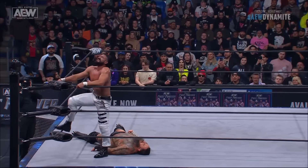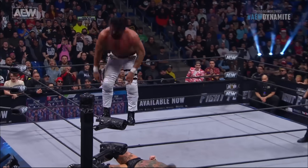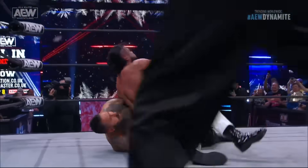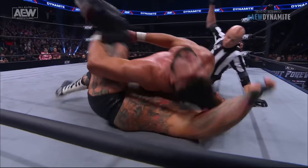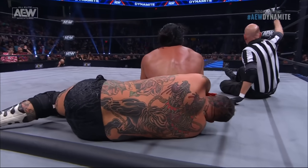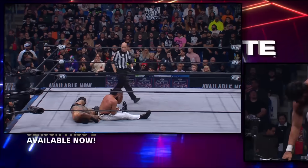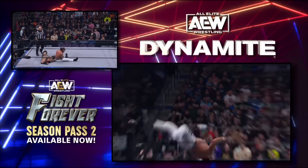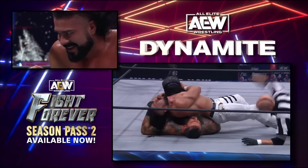Andrade — he can fly for a man of his size. He uses that moonsault press — he's gonna do it right here. Split-legged moonsault! The cover... and Brodie King kicks out. That split-legged moonsault — it's a quick snapping-like motion. I've unfortunately been on the other end of a few of these by Rob Van Dam, where it felt like a small car hit you.